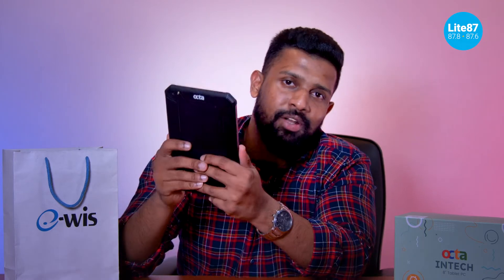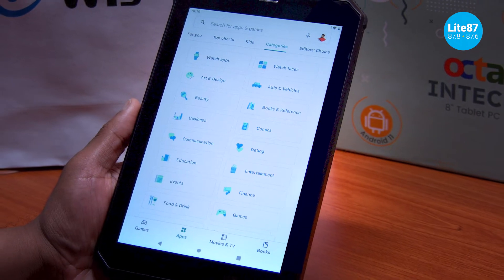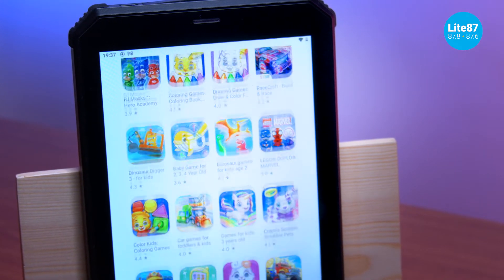If you love gaming and you're looking for a tablet that can handle it, you've got it right here at this incredible price. With this gorgeous display you can run all the games you want. Even for the kids, just head to the Google Play Store and you've got a full range of games — it's all in the Octa Intake tablet.